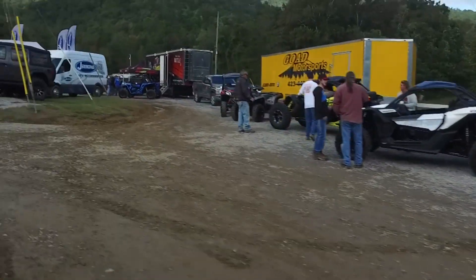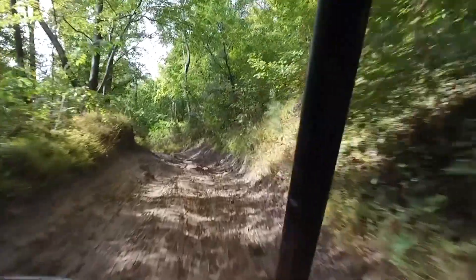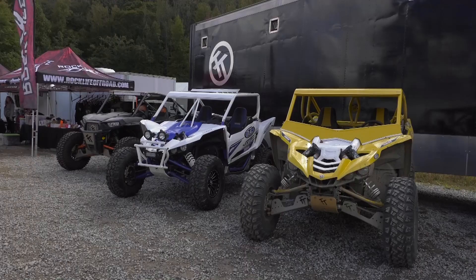We caught up with Tony Umphrey of Tony's Toys at the Windrock Fall Jam. It takes a lot to pull off an event like this — it's a logistical nightmare to get the semi and all the units ready.